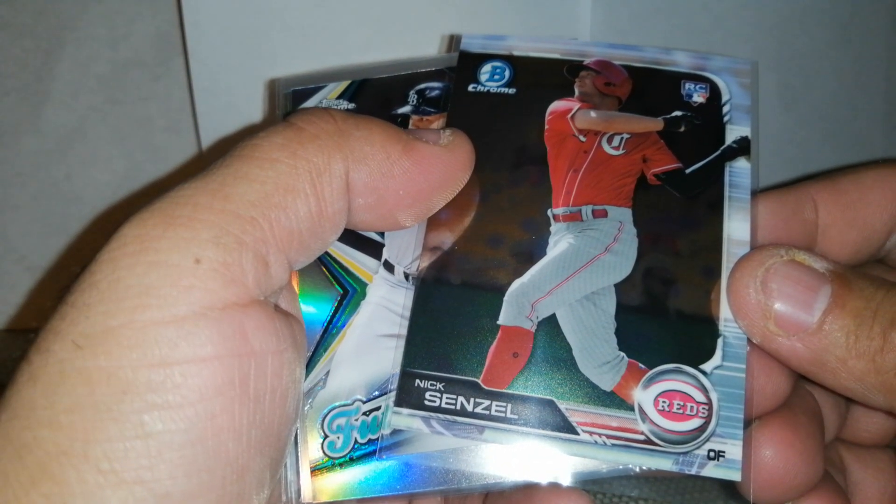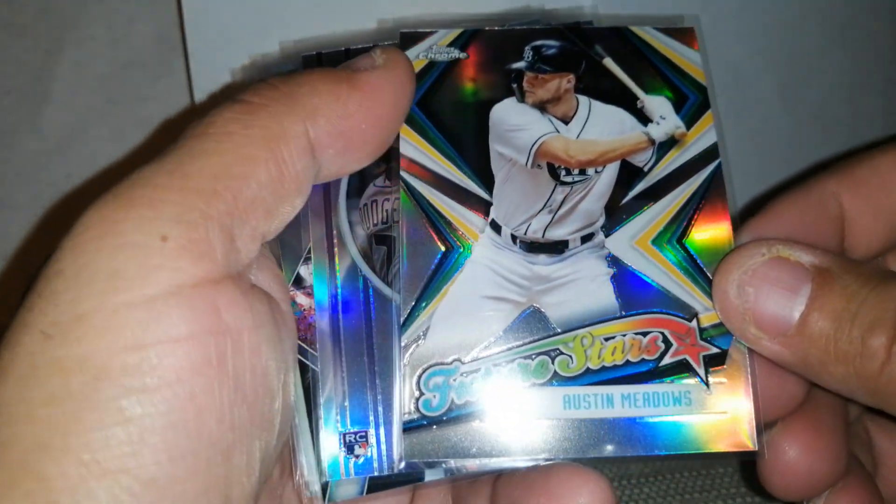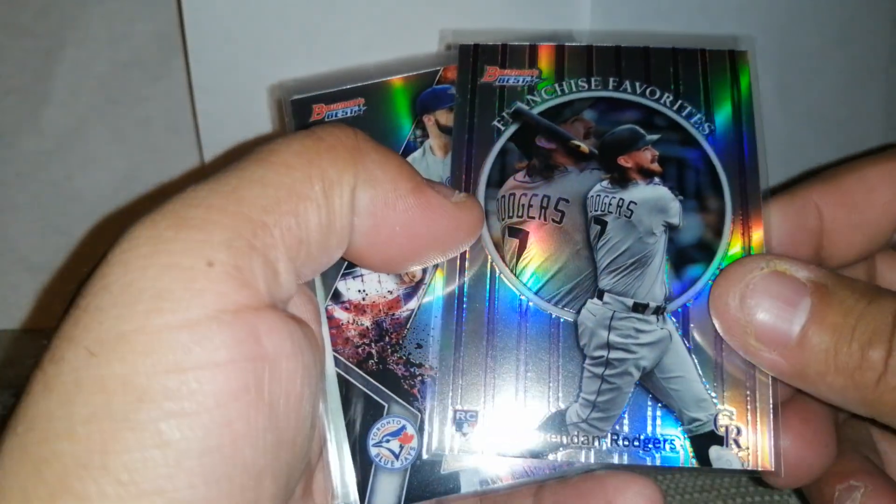Nick Senzo — rookie chrome. That's really cool. I actually got to put a top loader in this. Austin Metals, shiny card. Nice. Future Stars — really like that card.